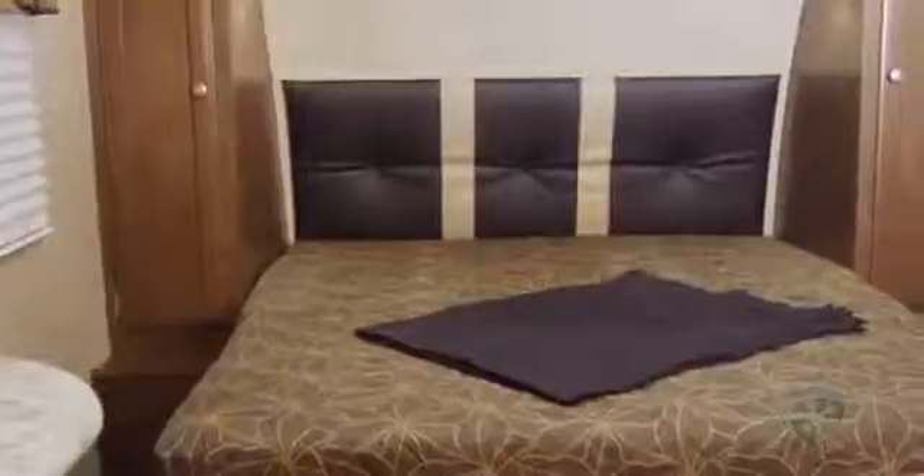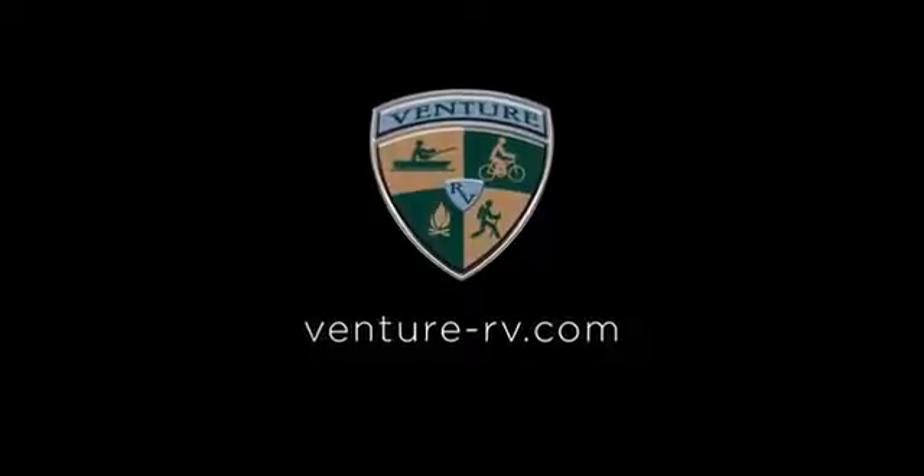You can learn more about the Sonic travel trailer at Venture-RV.com, or better yet, see the Sonic at your local Venture dealer.